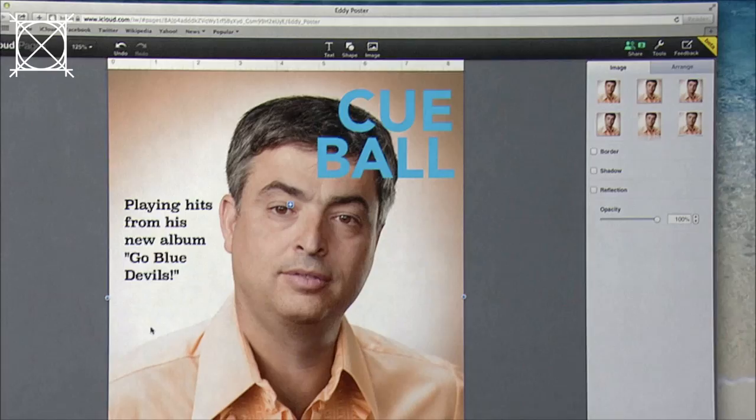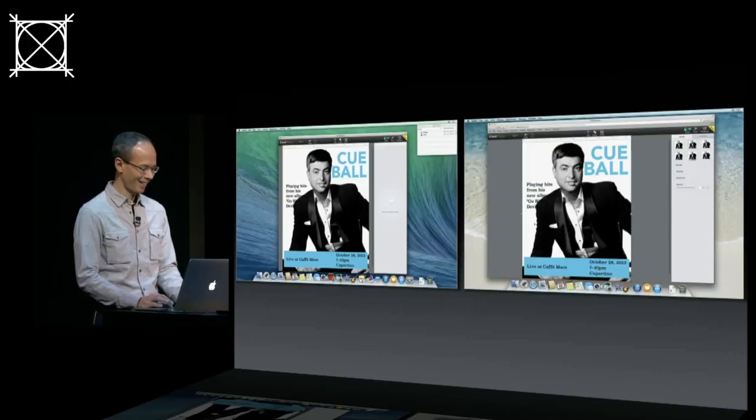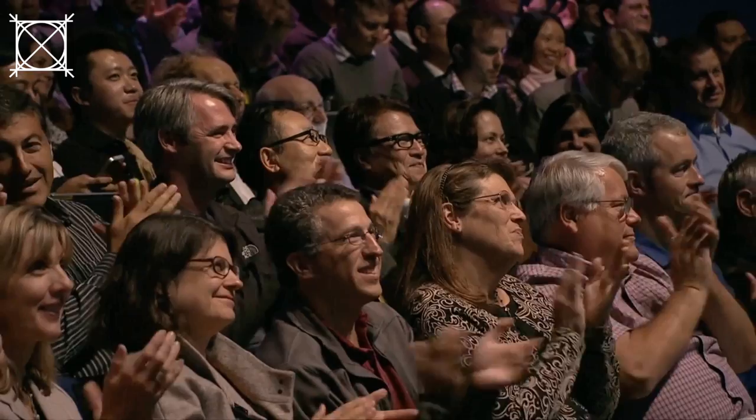I have an even better photo on my computer here and I'm just going to drag it in from the Finder. I'm going to move this text object up out of the way. What do you think? That's awesome. That's the new iWork and the new iWork for iCloud. Thank you very much. Wow is all I can say.